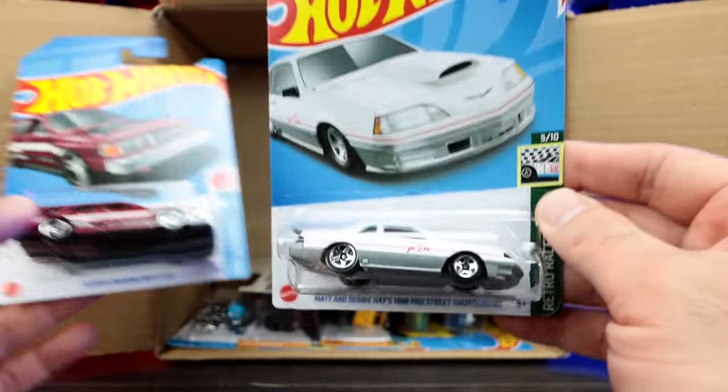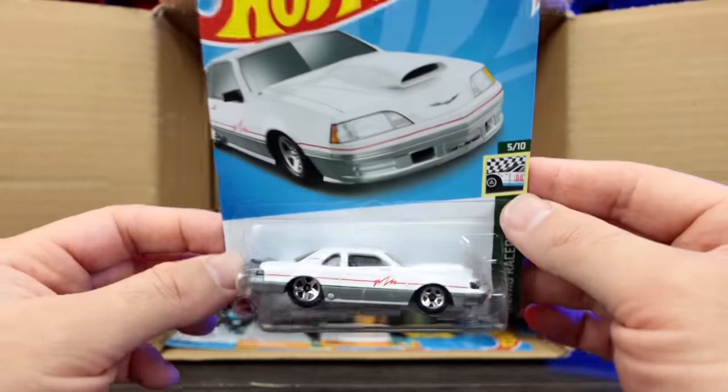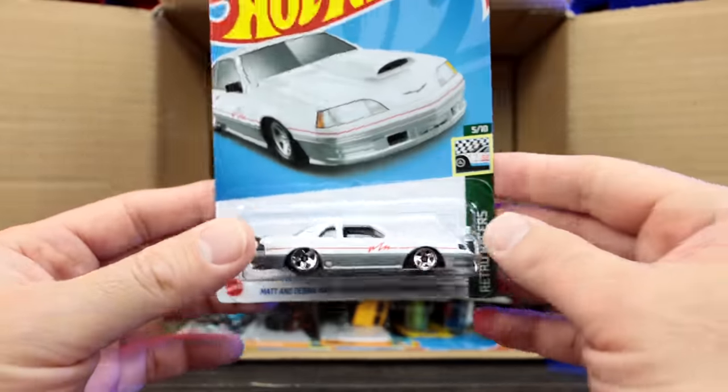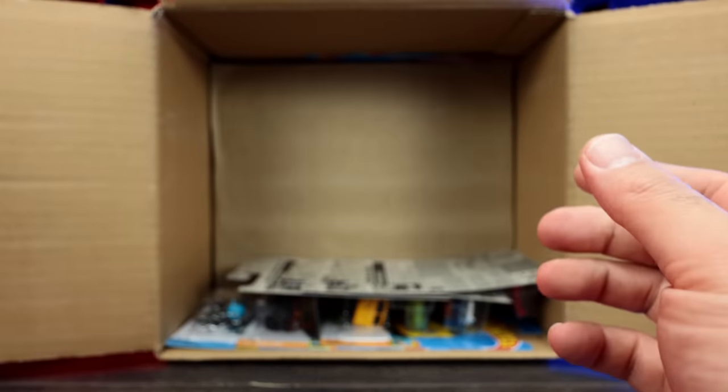We got another one of the Nissan Drift cars, and then we've got already a recolor of the Matt and Debbie Hayes 1988 Pro Street Thunderbird. We saw that one in like a pink color before, and now we've got it in white. That's a quick recolor they've done on that one. Interesting.